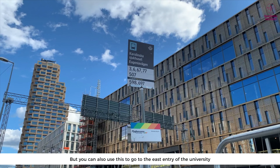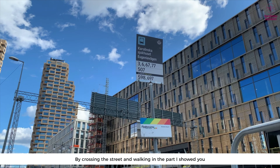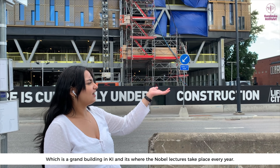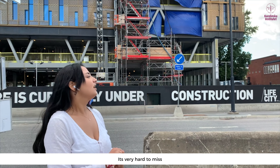This is the east entry to the university. Technically this stop is named after the new hospital, but you can also use it to access the east entry of the university by crossing the street and walking in the direction I showed you.